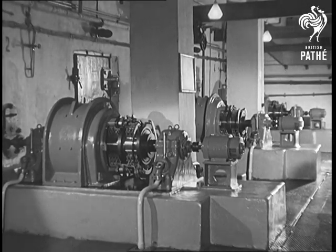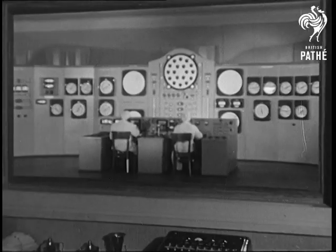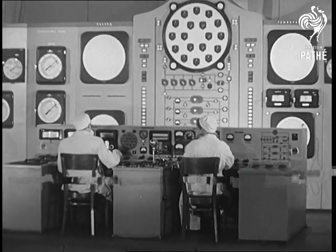All atomic power plants work on the same principle, with turbines driven by steam which have been heated from an atomic pile. Nerve center of the Russian plant is this control room, and Calder Hall's will probably look much the same, only bigger.